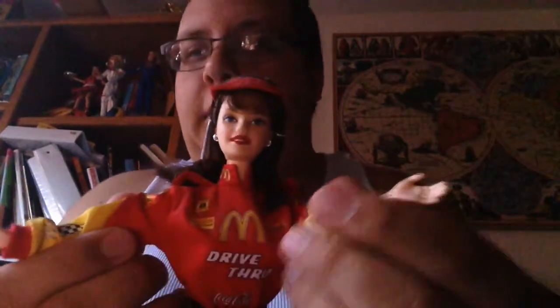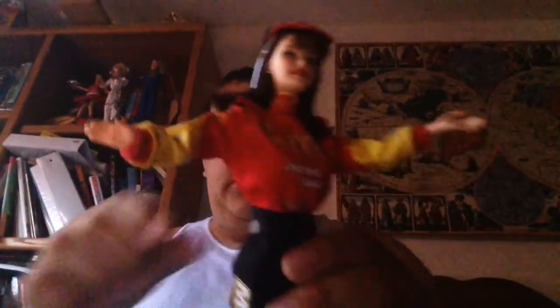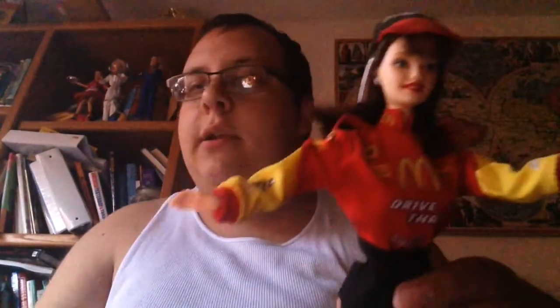But check this out — look who she's representing. McDonald's! She's wearing red and yellow, just like the McDonald's colors. And her shirt says drive-thru, and on her collar has the McDonald's logo.